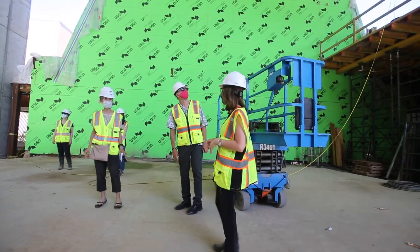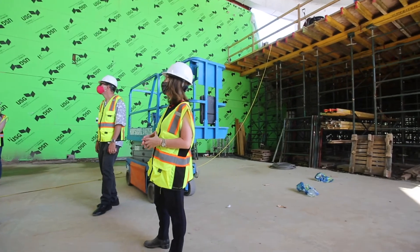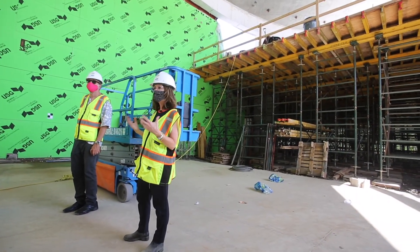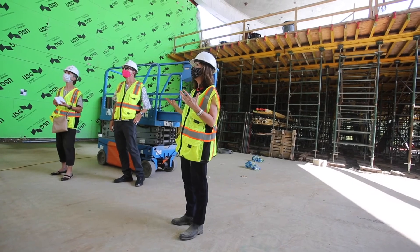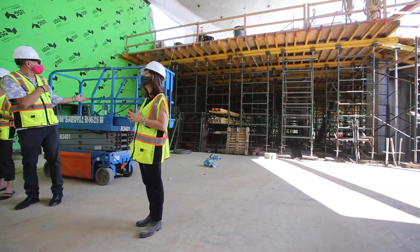This entire space will be bright and just full of light. The mirrored glass, the plaster — it's almost like pearlescent. I would venture it will be one of the signature buildings in Little Rock. Thank you.